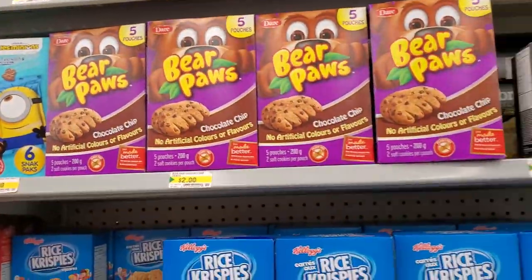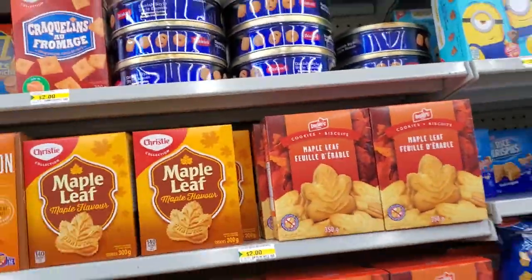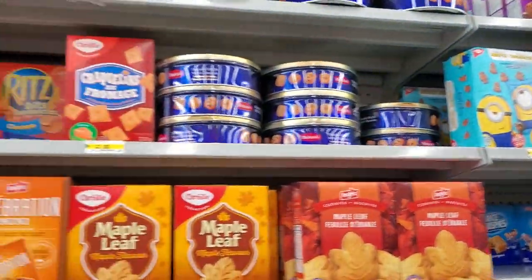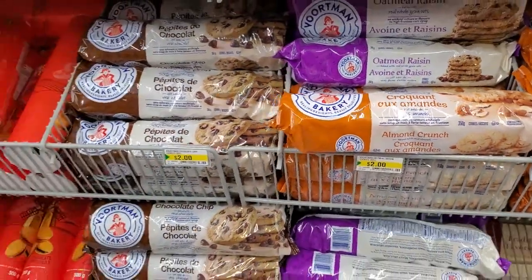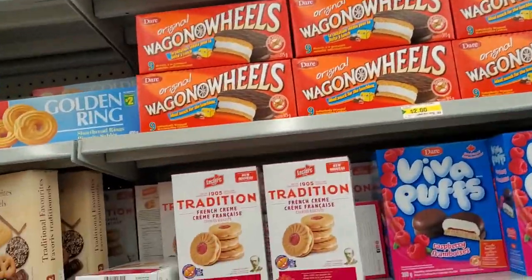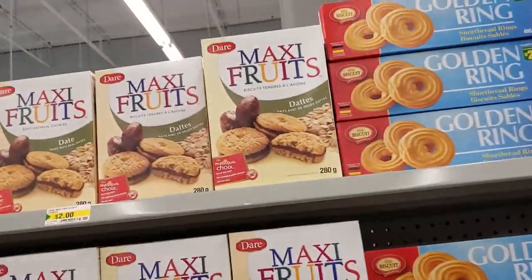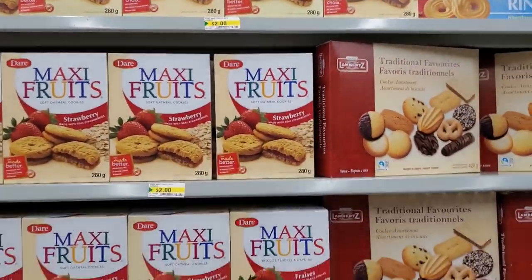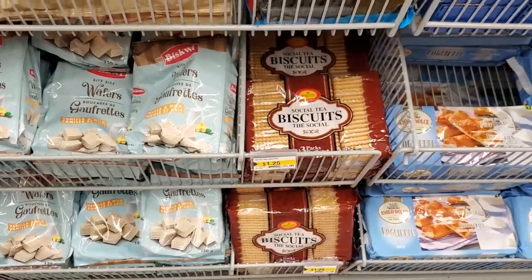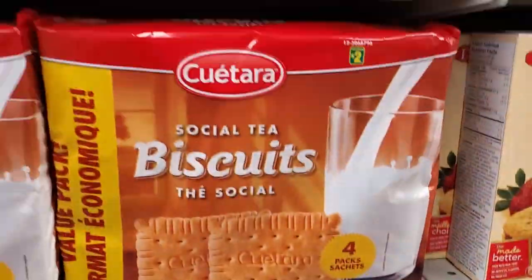Back to business on the cookie aisle. There are teddy bear cookies, rice krispie squares, bear paws, Fiber One bars, tin cookies, maple cookies, celebration minis, and Ritz crackers. Most things are $2.00 to $2.50. Vortman is $2.00 here — better to get it from Dollar Tree. Also Viva Puffs, wagon wheels, traditional favorites, golden rings, maple fruits, breadsticks, chocolate cake, social tea biscuits, wafers, shortbread, fudge-flavored cookies, and more biscuits.